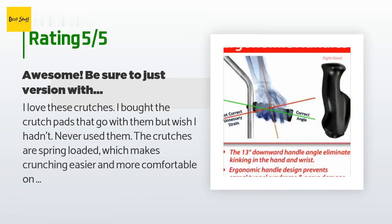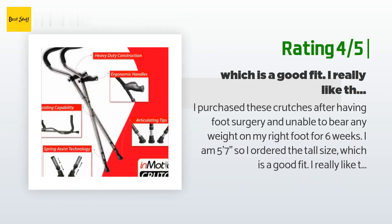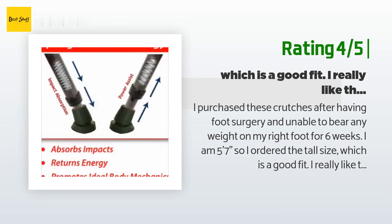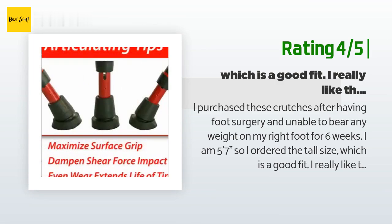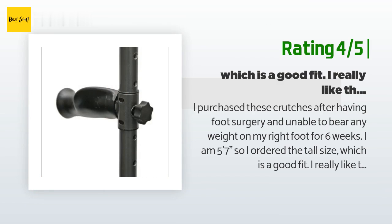Another happy customer said: I purchased these crutches after having foot surgery and being unable to bear any weight on my right foot for six weeks. I'm five feet seven inches, so I ordered the tall size, which is a good fit. I really like the springs, and the crutches are quieter than traditional crutches. I also like that I can fold them to place them in a motorized cart at stores. I placed a sticker on the right crutch to make it easier to quickly identify right from left.